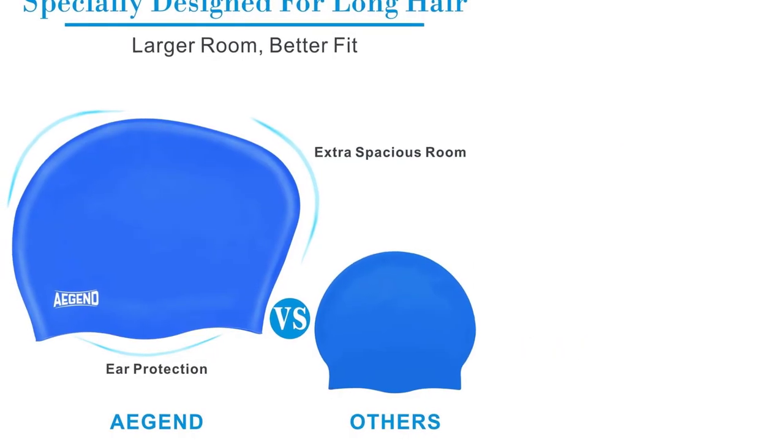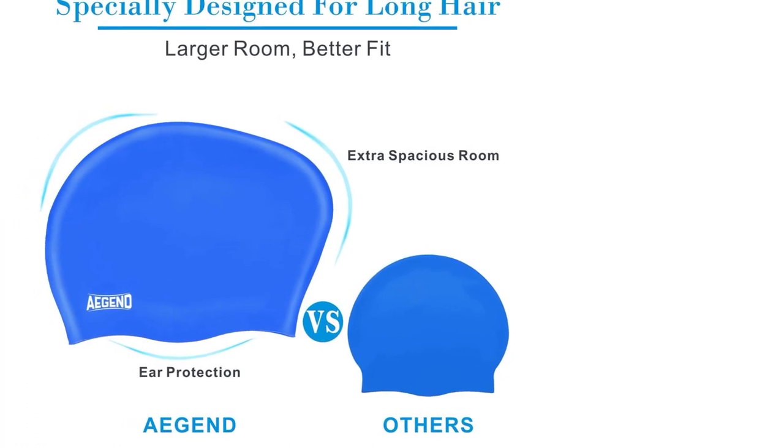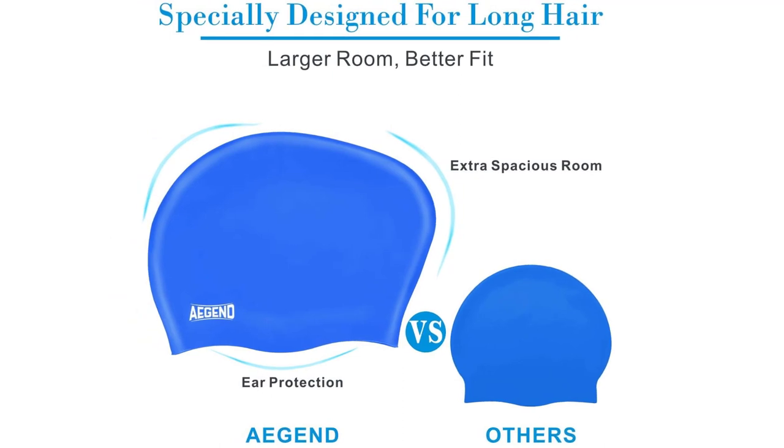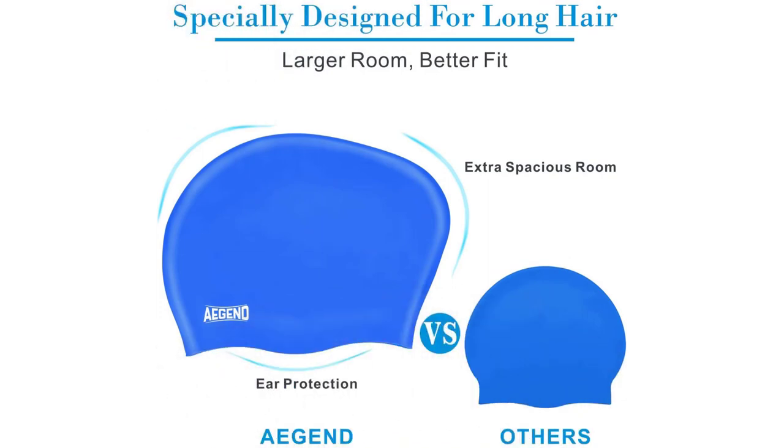Overall, the E-Gen Swim Caps for Long Hair are a great investment for any swimmer with long hair who wants a comfortable, durable, and stylish cap. With their easy-to-wear design, vibrant colors, and roomy fit, these swim caps provide a practical and stylish solution for all your swimming needs.